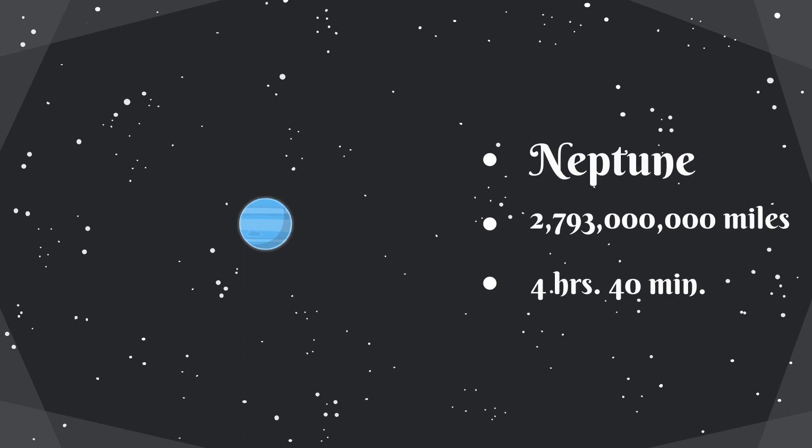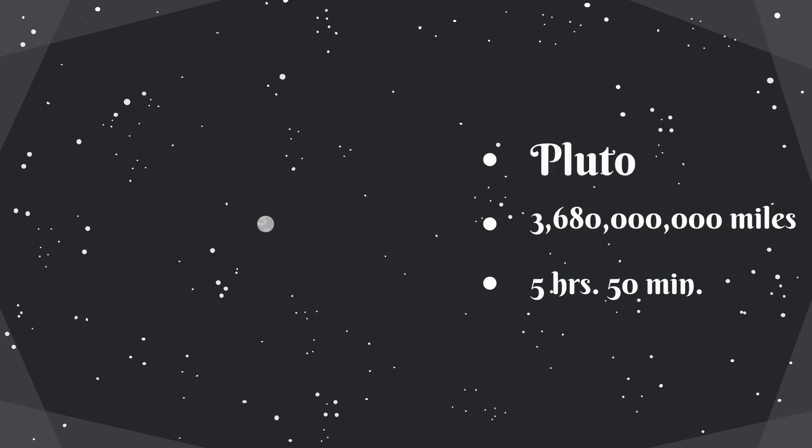Neptune, the blue planet, is 2,793,000,000 miles away from the sun, and it takes about 4 hours and 40 minutes for light to reach the surface of Neptune. Pluto, the small outer planet, is 3,680,000,000 miles away from the sun — now that's pretty far — and it takes about 5 hours and 50 minutes for light to reach the surface of Pluto.